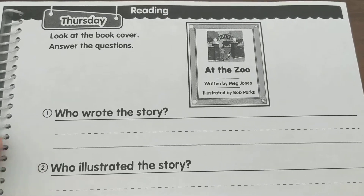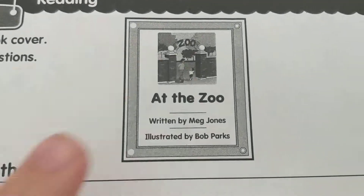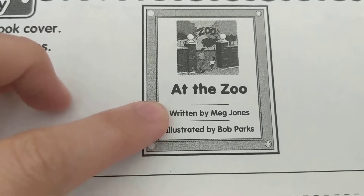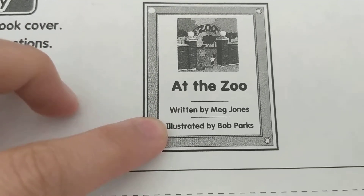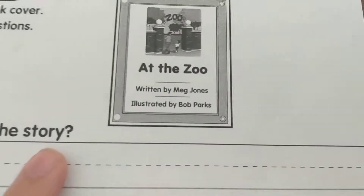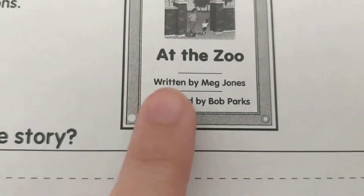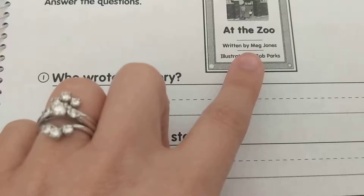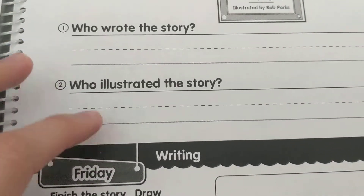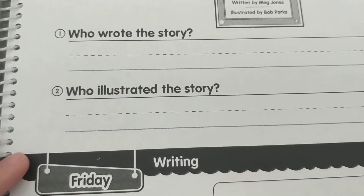The back says look at the book cover and answer the questions. Here's my book cover: 'At the Zoo,' written by Meg Jones, illustrated by Bob Parks. Number one, who wrote the story? Look right here — it says 'written by,' and you should be spelling her name correctly because you can see it right there. Number two, who illustrated the story? It says 'illustrated by' — you should be spelling his name correctly because it's written there for you.